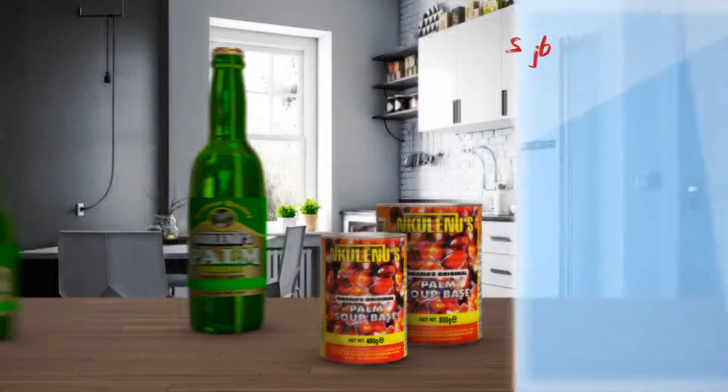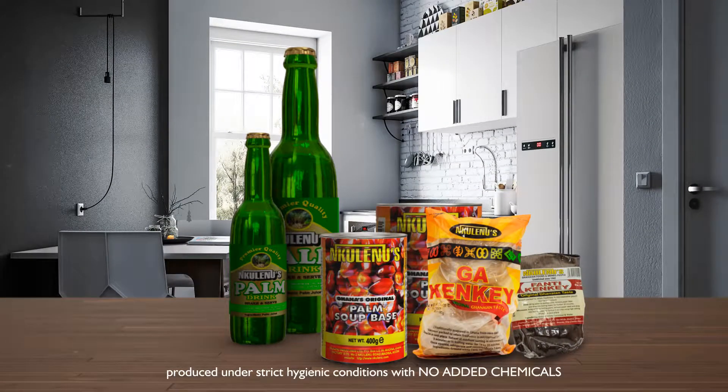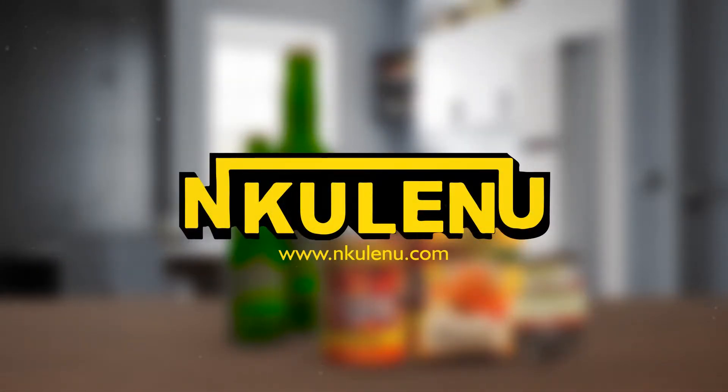Nkulinu has now added mouth-watering gah and fatty kinky to its home products. All Nkulinu's products are produced under strict hygienic conditions with no added chemical preservatives. Nkulinu — the taste of home.